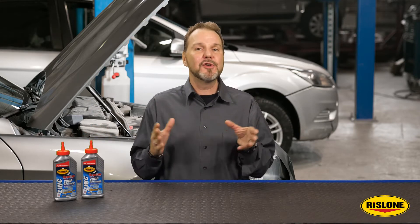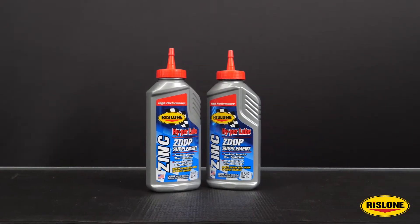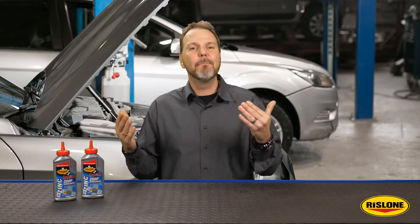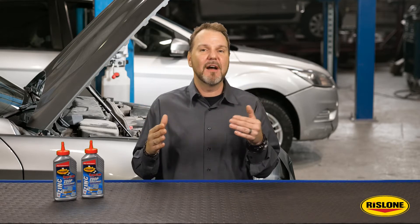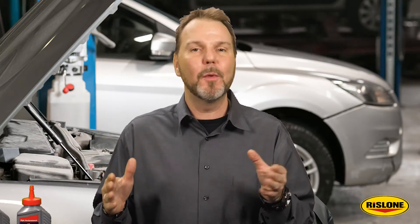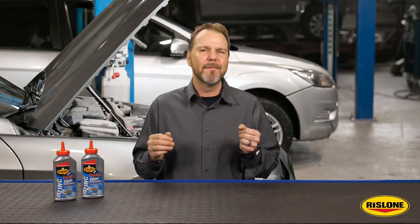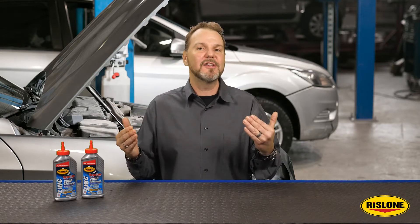Rislone HyperLube Engine Oil ZDDP Supplement is a petroleum-based oil performance booster. It contains high levels of zinc and phosphorus additives along with mixed esters to help better protect internal engine components, including pistons, flat tappet camshafts, lifters, and the valve train. When installed, Rislone Engine Oil Supplement with zinc treatment cools and lubricates these moving parts better than oil alone. The clinging properties hold the oil to metal parts, preventing wear and dry starts.